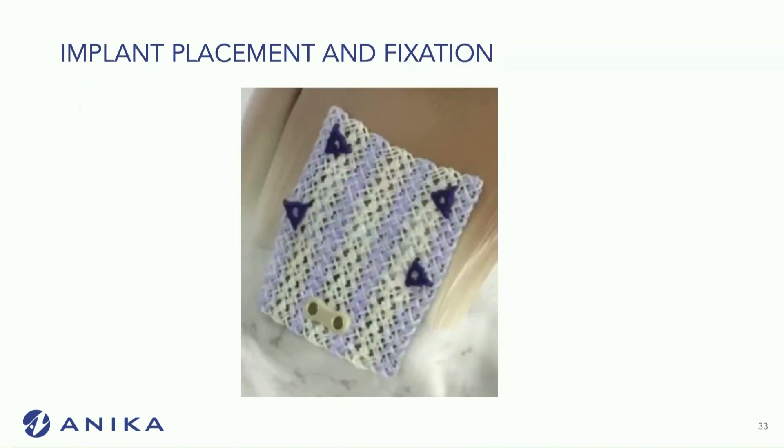This is what it looks like after it's implanted. You can use more than a few tacks, but this is kind of what it looks like.